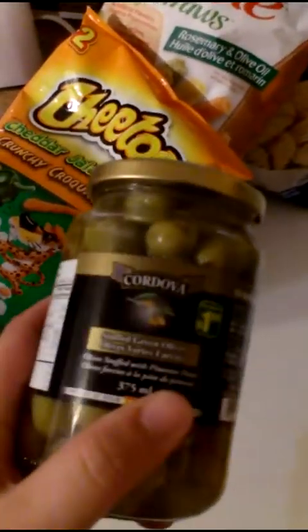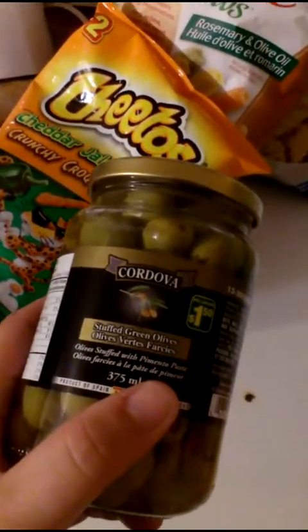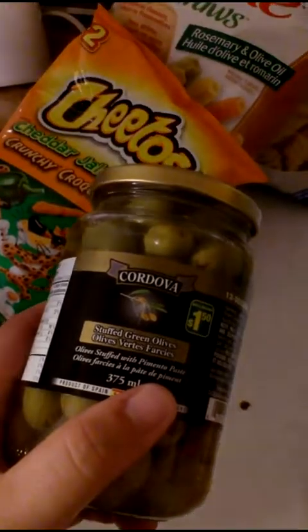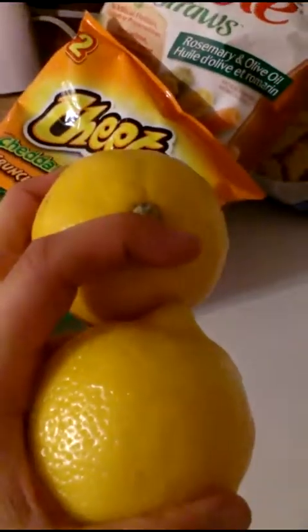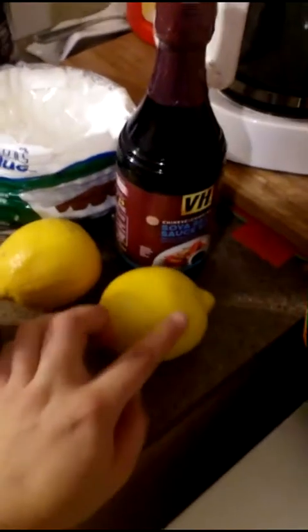We needed some milk, and then I was craving some olives or some pickley-type things, so I grabbed these olives — hopefully they're good. I also got two lemons because I plan on making some lemon loafs, and I have another one in the fridge, and some lemon meringue and possibly some lemonade.